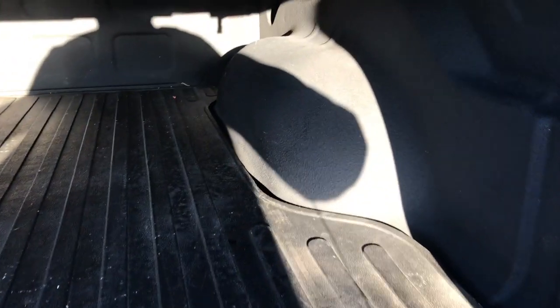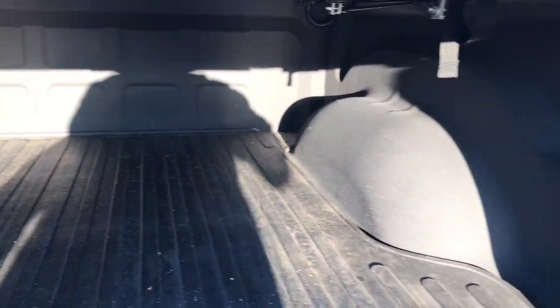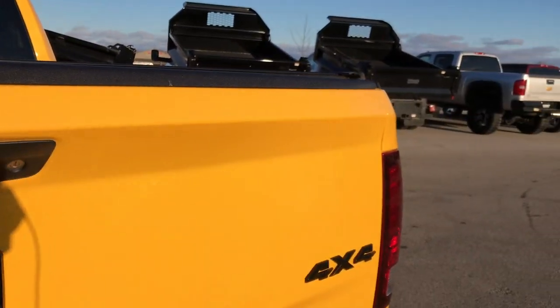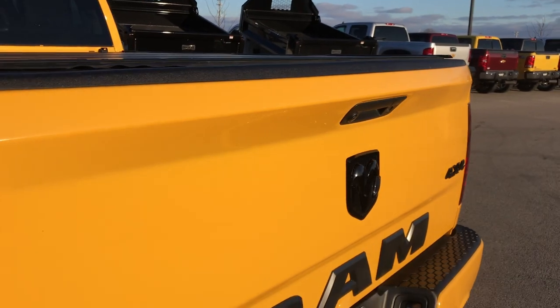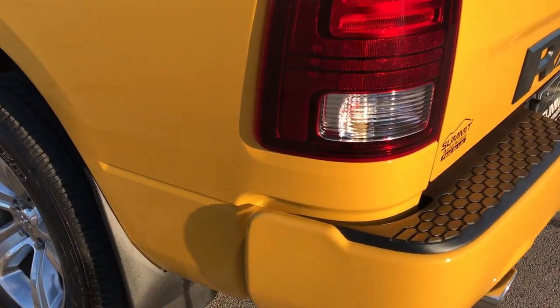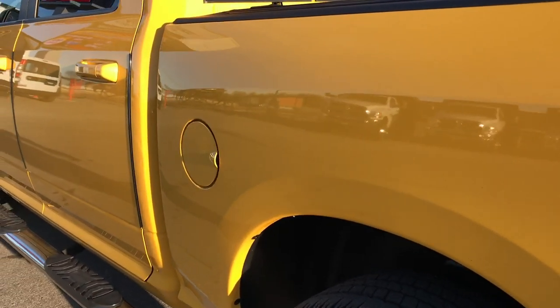This one has a drop-in bed mat as well as a spray-in liner — very nice condition. It also has LED bed lighting back here. No dents or dings on the tailgate, and as you go down this side of the truck I didn't see any dents or dings either.